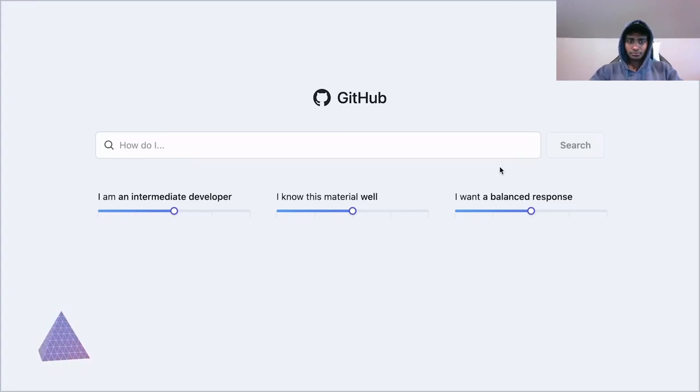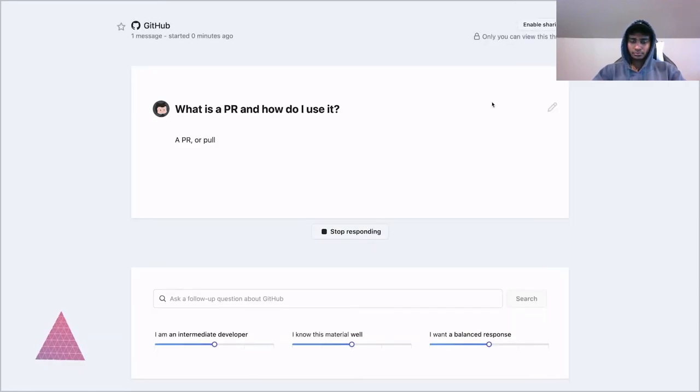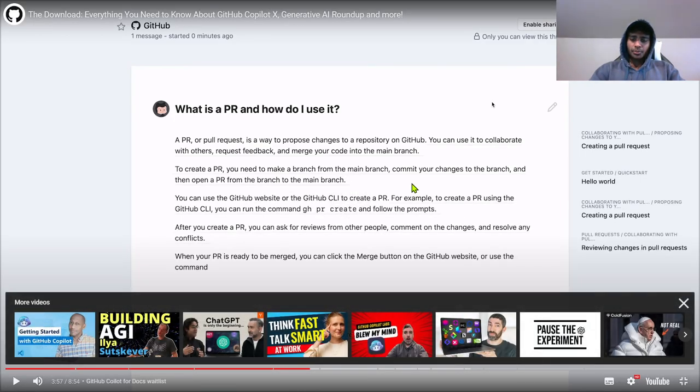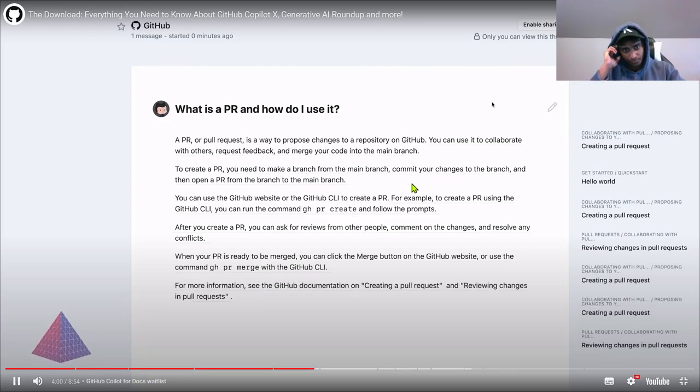They are also launching GitHub Copilot for Docs, which is really great. It uses a chat interface to provide users with AI-generated responses to questions about documentation — things like questions developers might have about a framework, language, or technology they're using. To start, they're using documentation for React, Azure Docs, and MDN to learn and iterate quickly. They're hoping to open this up to more documents, including your internal docs. I've got a link below to sign up for that waitlist.